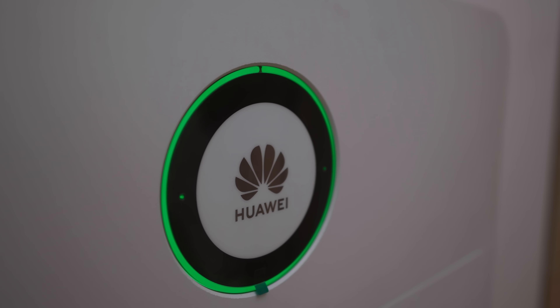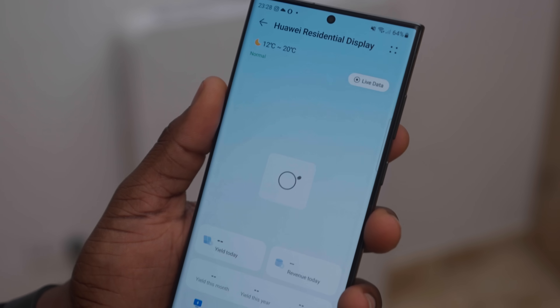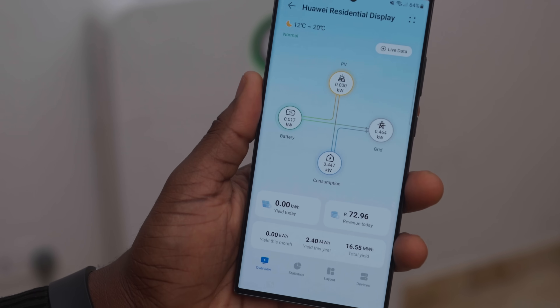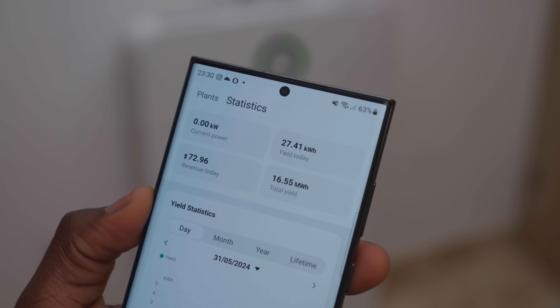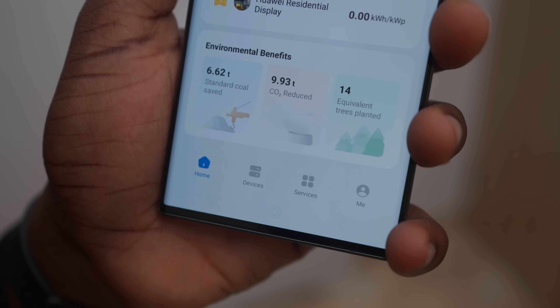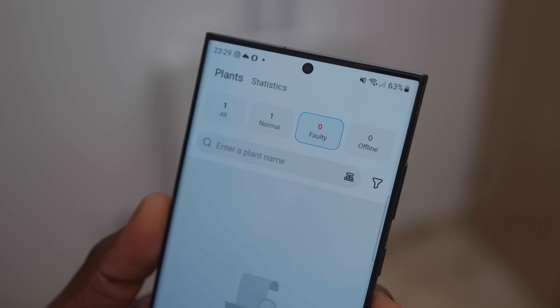Since the inverter doesn't have an LCD screen, almost everyone who gets one like this would use a smartphone. When I installed it, the team prompted me to download the FusionSolar app. You can view current and historical performance via the app, add the price of your normal grid electricity, and the app will calculate how much you're saving. There's also data on CO2 savings from using renewable energy. Any issues that come up can be diagnosed and fixed remotely through the app.